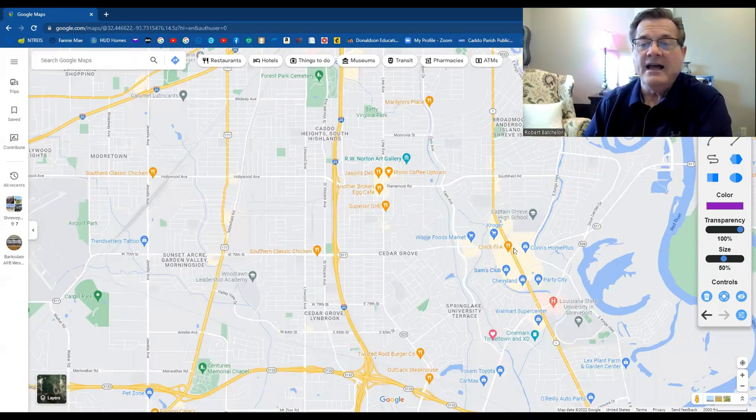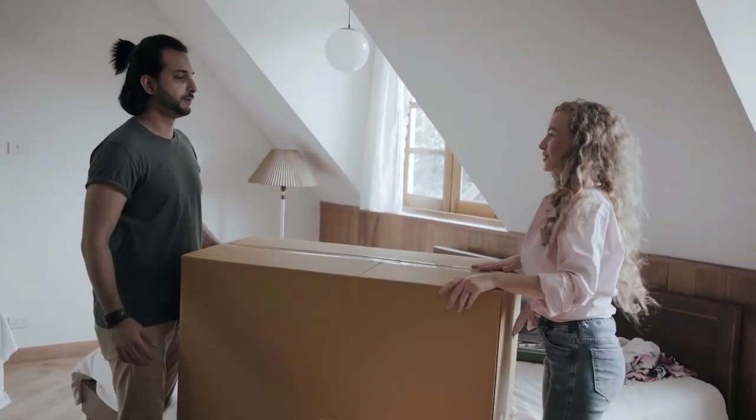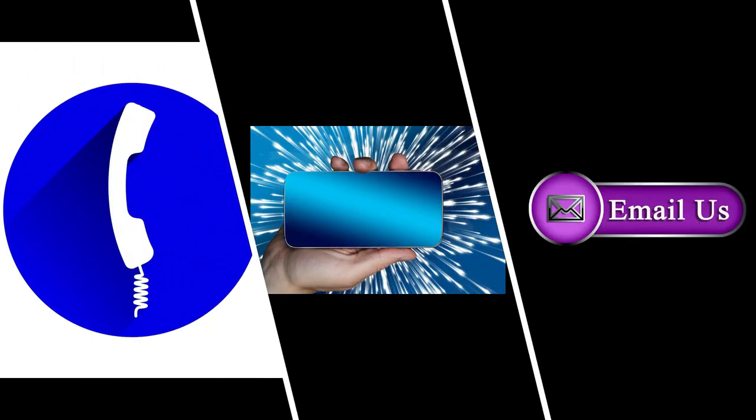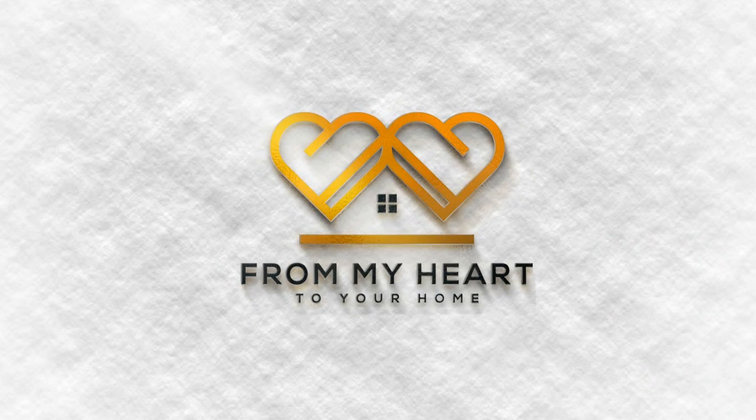That is Riverbrook, and I think it will be a great place to put on your list as a must-see to see if it fits your budget and your lifestyle. Whether you are moving in nine days or 90 days, give us a call, shoot us a text, or send us an email. All of the information is in the description below, so we can help you make a smooth move to Shreveport-Bossier City. From my heart to your home.